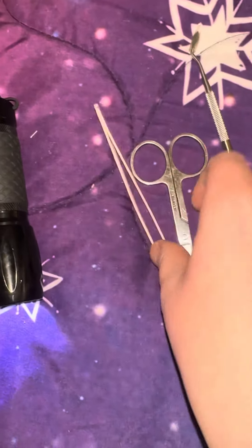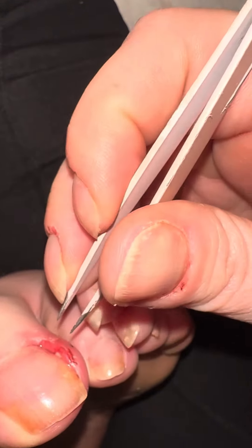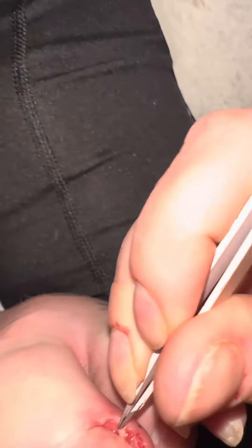Okay, back at it again with another hangnail ingrown, this time it's on my opposite toe. And yes, I am aware that my toe is gross right now, but as you can see...